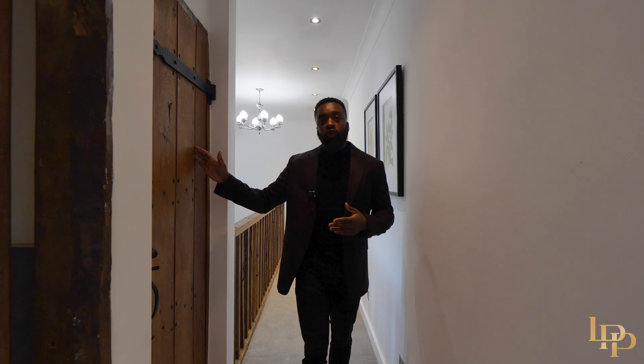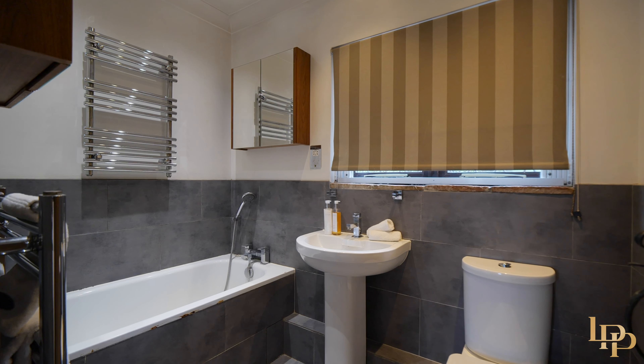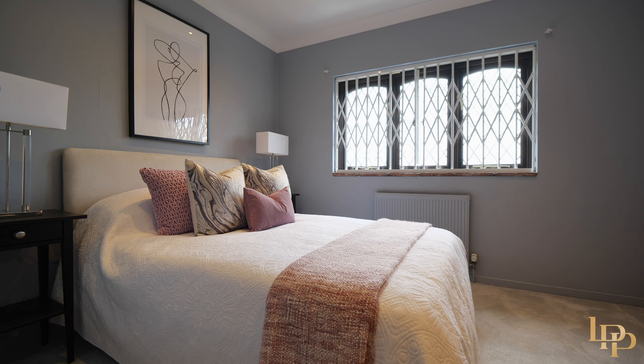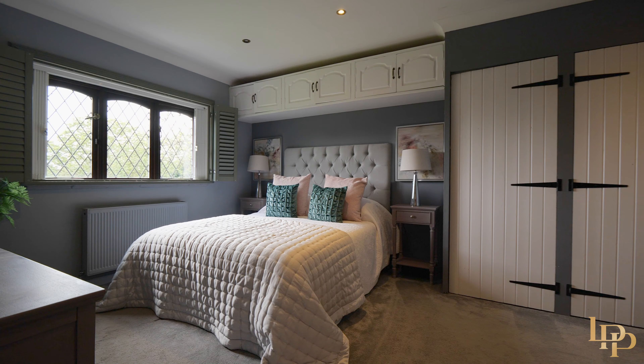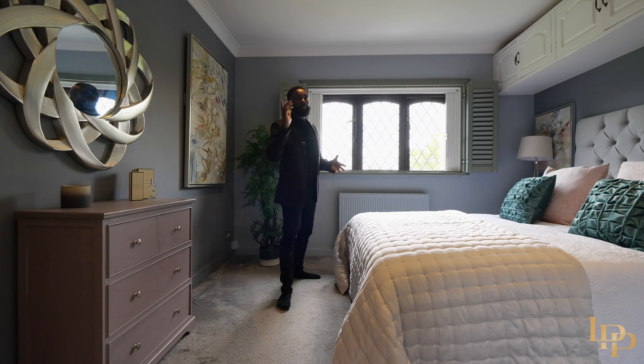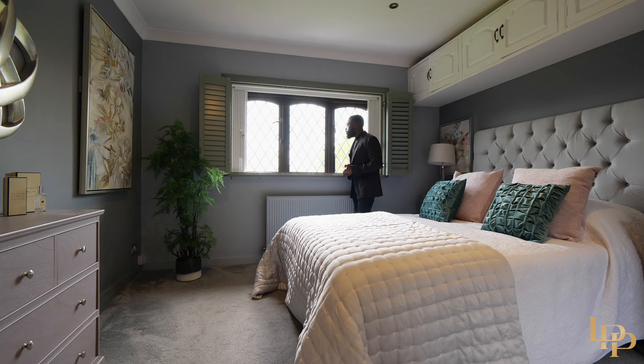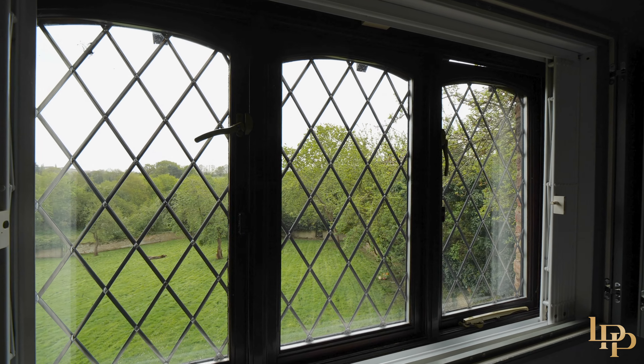To your right, you've got storage and the family bathroom. To my left, you've got bedroom number four and into what I would consider your second principal bedroom — lots of space, ample lighting, double aspect, with even better views of those beautiful gardens, just to end the upstairs tour.